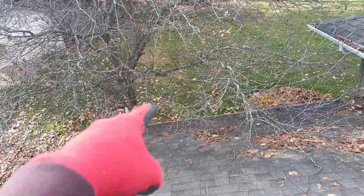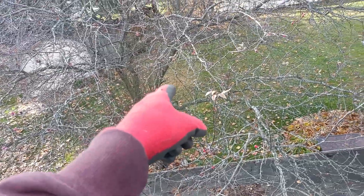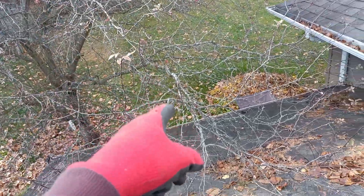Hey there everyone, Ryan with Frontline Animal Removal, time for an update. Yesterday I stood on the ground down there and made a video where I showed how the bark on that tree got picked off because the raccoons were climbing the tree and they were going across, coming down, getting onto the roof.